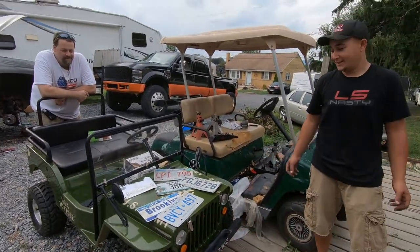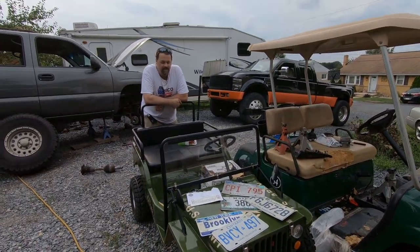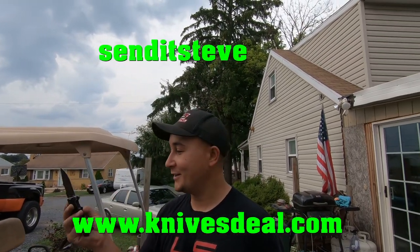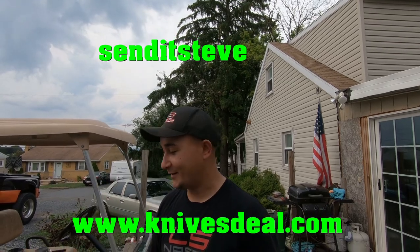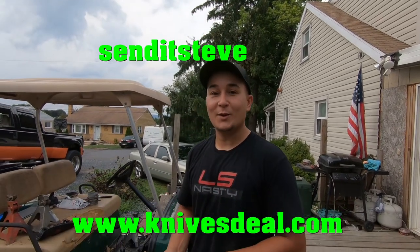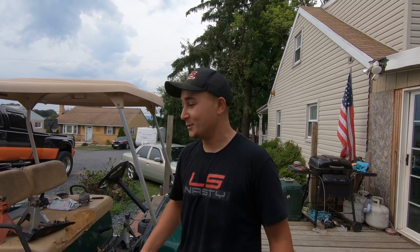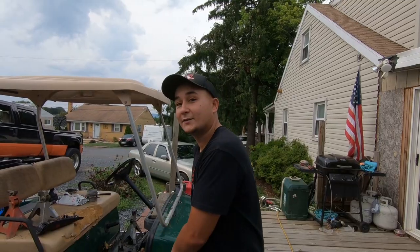Now that we're sitting next to this Jeep — so what's the story on the Jeep? Well, you go over to knivesdeal.com and use promo code 'senditsteve' all one word, and you can get yourself some great pieces. Every dollar you spend on the website gets you an entry to win a brand new Jeep, delivered to your house — no strings attached. Go over to knivesdeal.com right now and use promo code senditsteve.